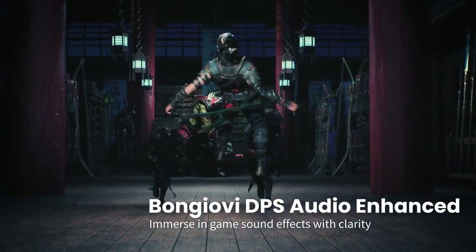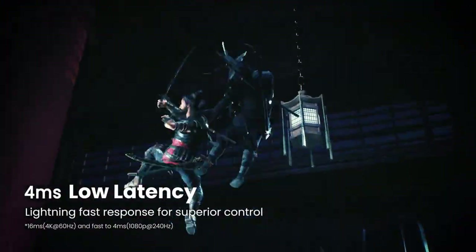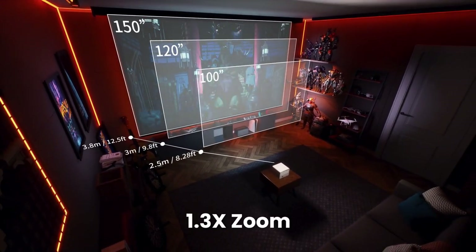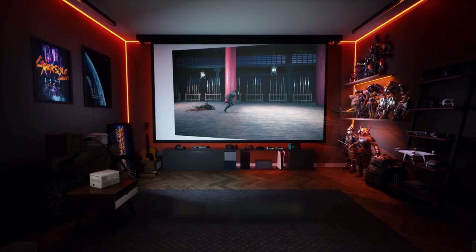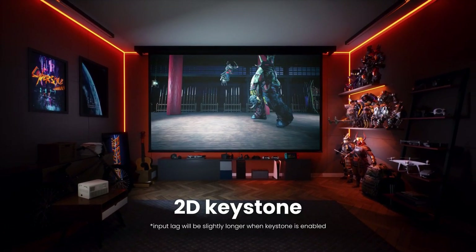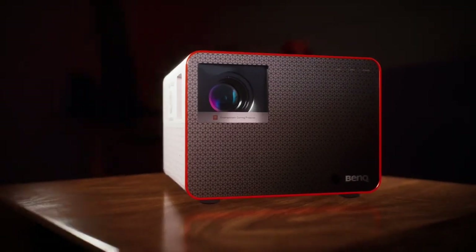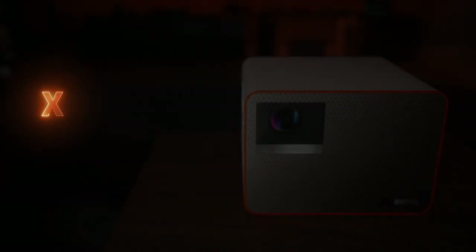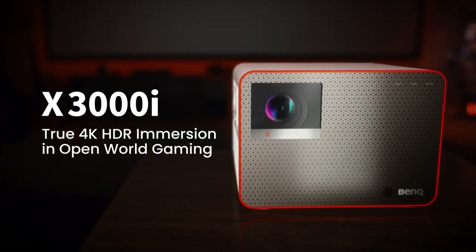The BenQ X3000i also boasts powerful audio performance with integrated 10W speakers and BenQ's exclusive Cinema Master Audio Plus technology, ensuring that every sound is heard with precision and depth. With easy setup, versatile connectivity options, and a sleek modern design, the BenQ X3000i is the perfect addition to any home theater setup. Elevate your entertainment experience with the BenQ X3000i — the ultimate choice for those who demand the best.